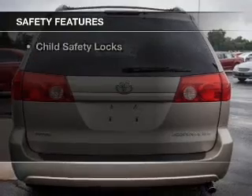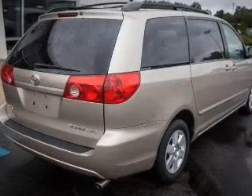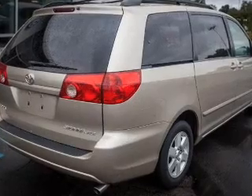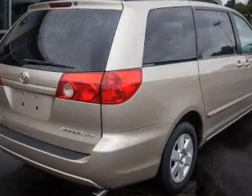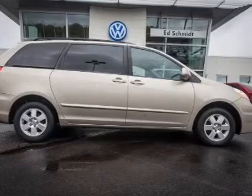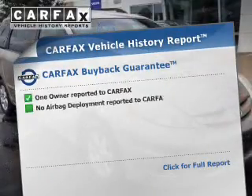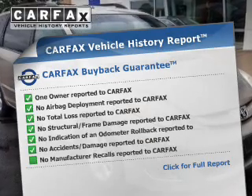Safety was made a priority with these features: side airbags, second and third row head airbags, brake assist, a passenger airbag, low tire pressure warning, front ventilated disc brakes, anti-lock brakes, and child safety locks.